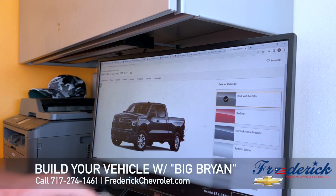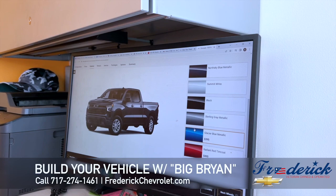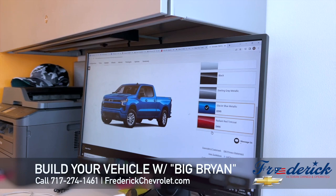Then we're going to do the exterior. This is where it brings your color list up. You can choose what colors you have — the prices are shown for the ones that are more expensive or non-standard colors. If you click a color, like a blue, the picture shows it for you, and it goes through the whole process.